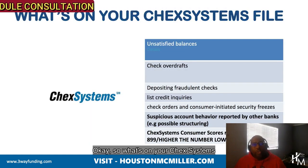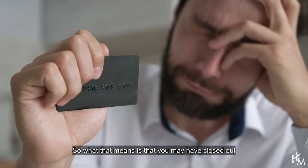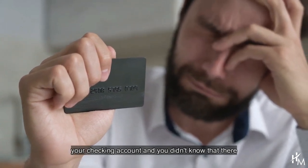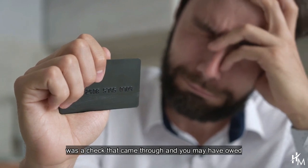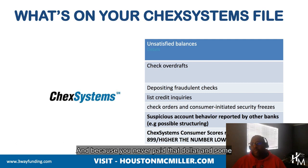So what's on your ChexSystems file? You have unsatisfied balances. What that means is that you may have closed out your checking account and you didn't know that there was a check that came through and you may have owed them a dollar and some change. And because you never paid that dollar and some change, they'll send it over to ChexSystems.